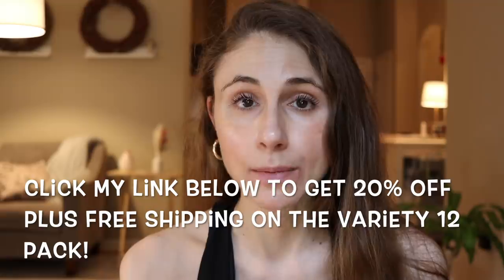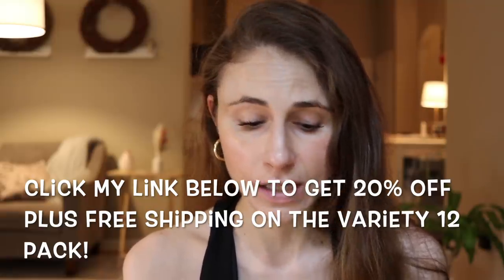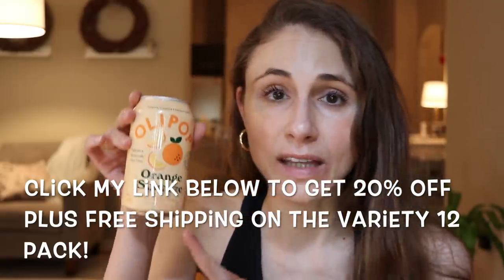You guys know I'm not really a soda drinker, but I love different sodas from my childhood — I used to be a huge Diet Coke drinker and I always enjoyed root beer. But Olipop has all those great flavors without that level of sugar that typical soda does. Click the link in my description box and you can get 20% off.